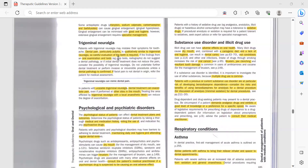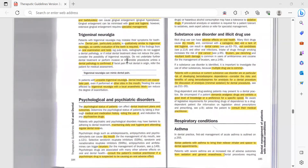If findings from an oral examination, pulp test, and X-ray do not suggest a dental pathology, or if initial dental treatment does not reduce the pain, consider the possibility of trigeminal neuralgia. Do not undertake further dental treatment or perform invasive or irreversible procedures unless a dental pathology is confirmed. This is a very important principle: when your diagnosis is not confirmed, do not proceed with irreversible treatments such as root canal treatment or extraction.